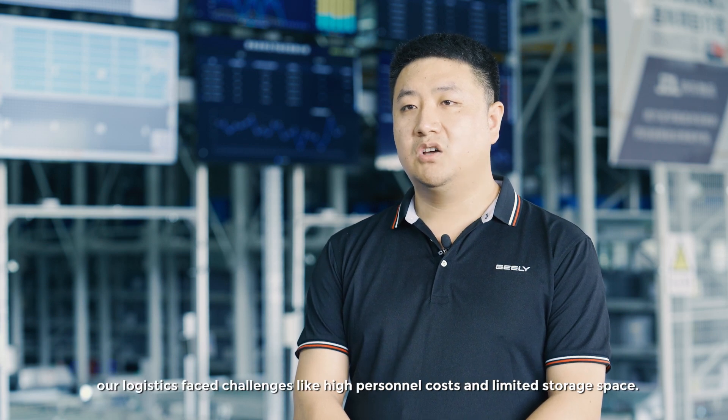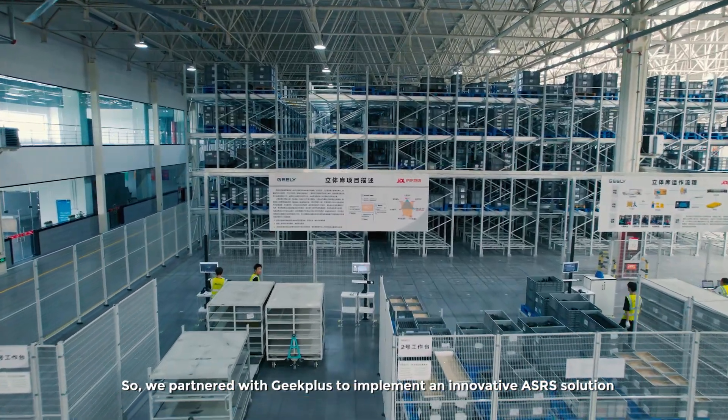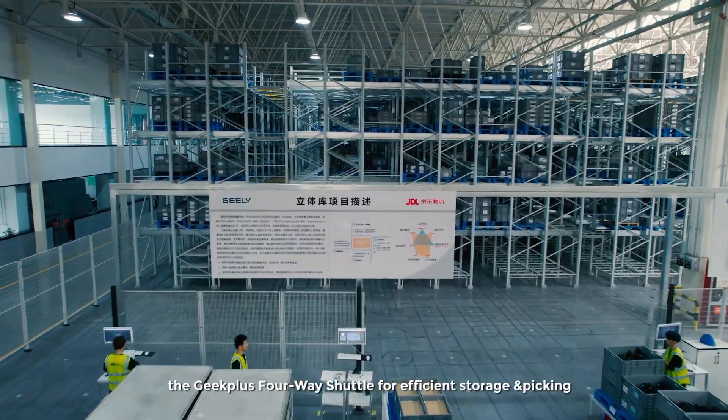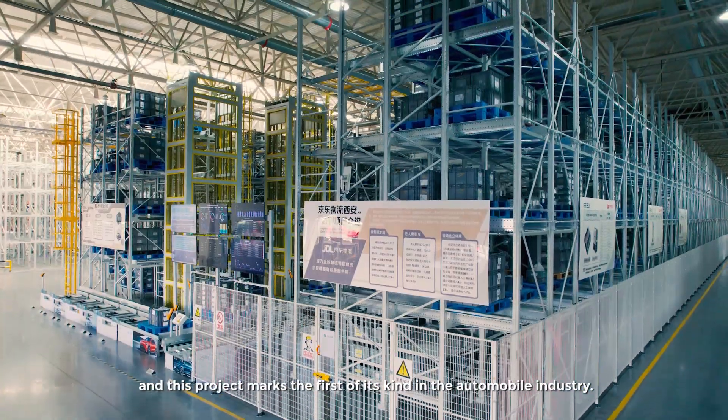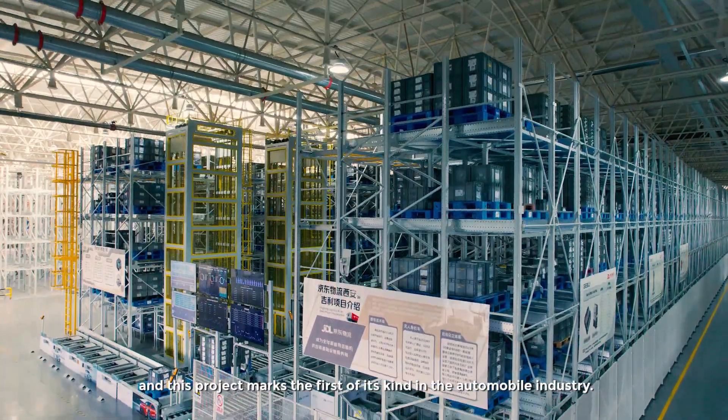With over 7,000 types of parts and an SPS coverage rate exceeding 90%, our logistics face challenges like high personnel costs and limited storage space. So we partnered with Geek Plus to implement an innovative ASRS solution — the Geek Plus four-way shuttle for efficient storage and picking — and this project marks the first of its kind in the automobile industry.